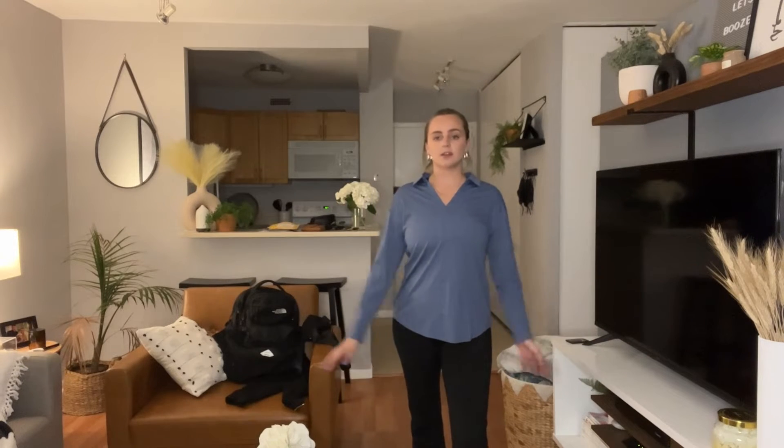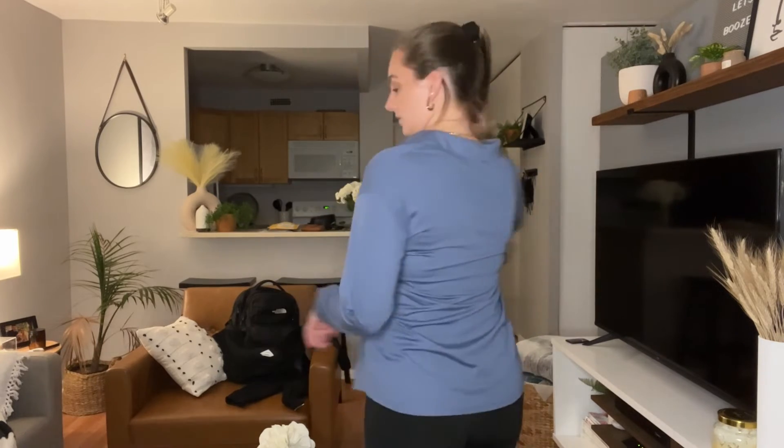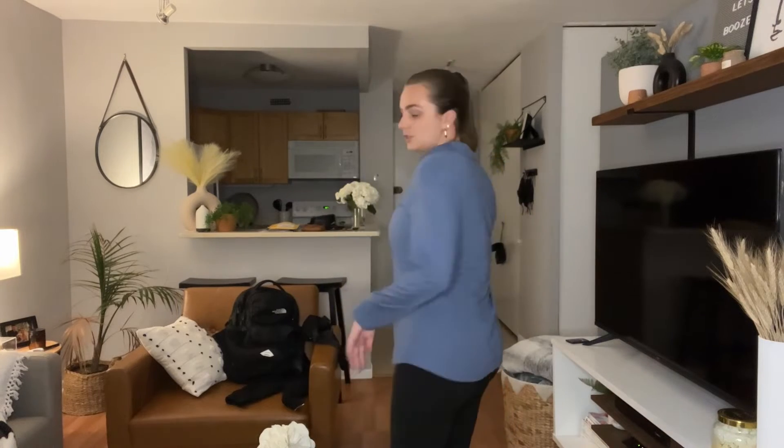I also really love the length of the sleeves. Sometimes shirts are a little bit too long in the arms for me, but this is totally perfect. I'm going to show you what the back looks like. It's just really, really cute.